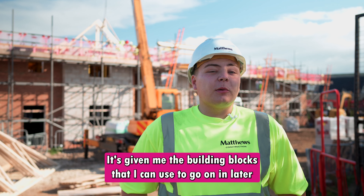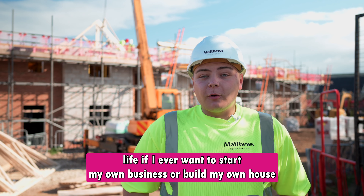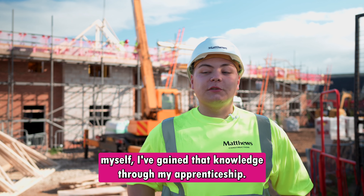It's given me the building blocks that I can use to go on in later life, if I ever want to start my own business or build my own house myself. I have gained that knowledge through my apprenticeship.